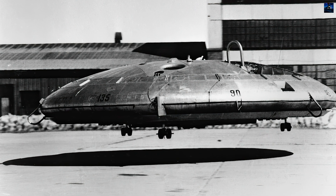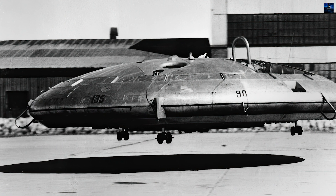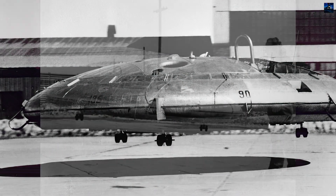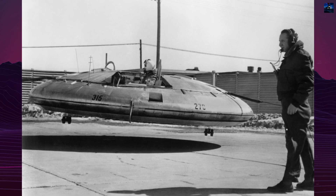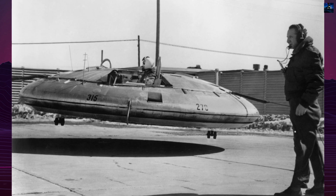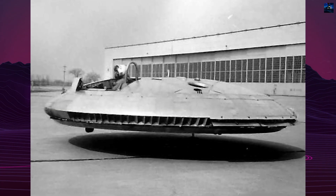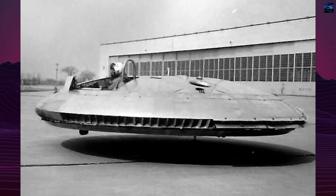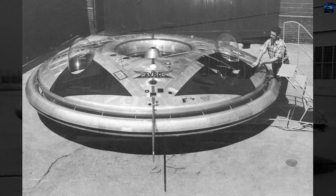The Avro Canada VZ-9 Avrocar is a unique and intriguing experimental aircraft designed for vertical takeoff and landing. Developed by Avro Canada in the early years of the Cold War, the Avrocar was intended to exploit the Coanda effect to provide lift and thrust from a single turbo rotor blowing exhaust out of the rim of the disc-shaped aircraft. Originally designed as a high-speed fighter,